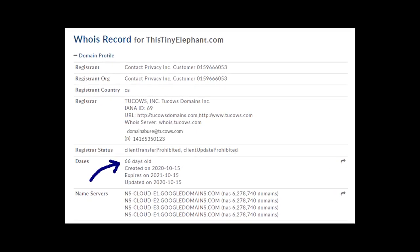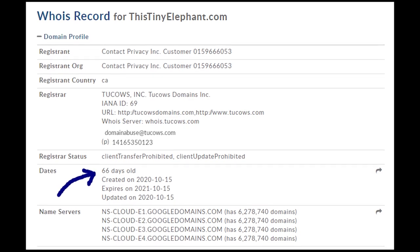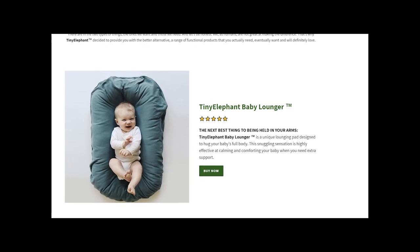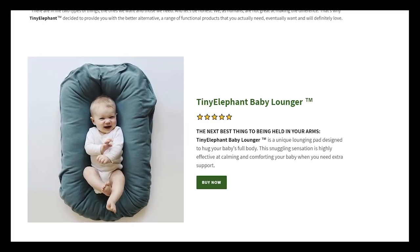But I didn't find any reviews of the store thistinyelephant.com because the website has been working for only 2 months. Again, it doesn't mean that the website is a scam, because at this point I don't have any reasons to say that.